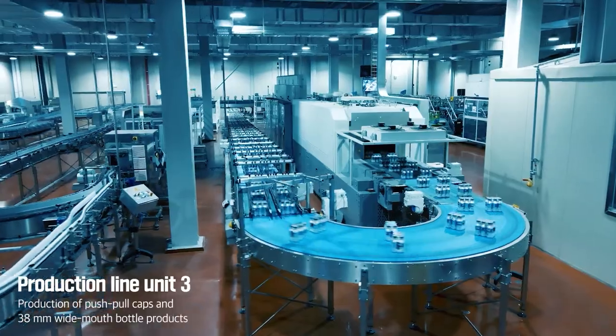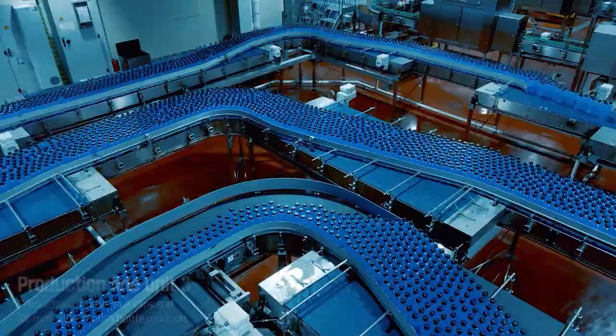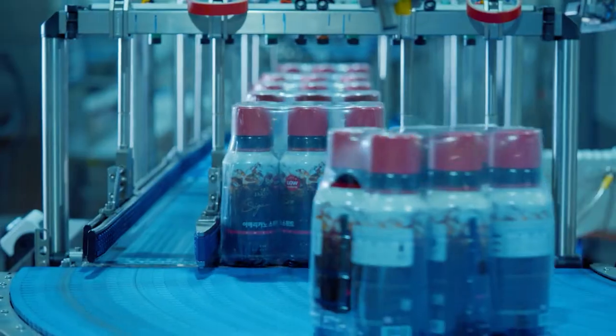Push-pull caps and 38-millimeter wide-mouth bottle products are produced from Production Unit 3. And at Production Unit 4, we produce Aseptic Carbonated and Sack Beverage products with double caps as an option.